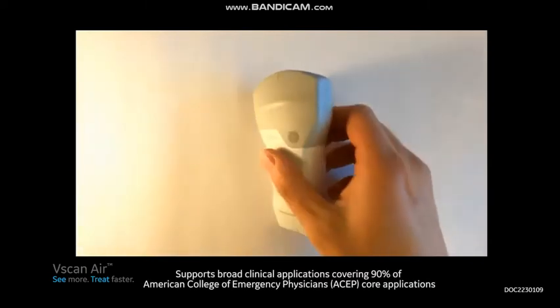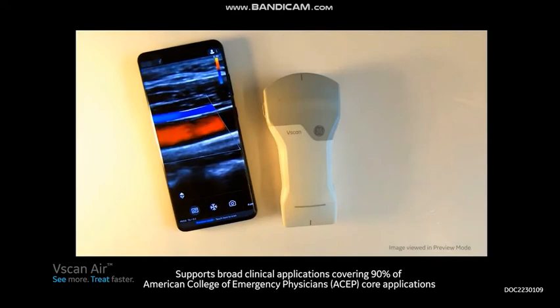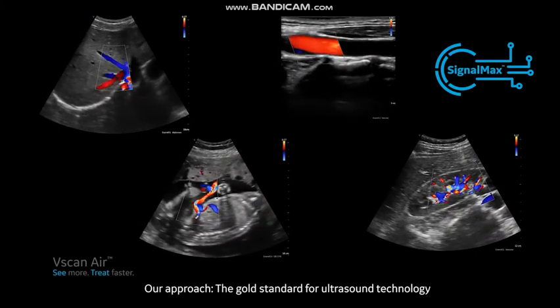It connects wirelessly to your personal device, and with its convex and high-frequency linear transducer combination, supports you in quickly ruling in or out certain conditions to accelerate treatment decisions at the point of care. vScan Air delivers clear images to support early diagnosis and help you monitor treatments.